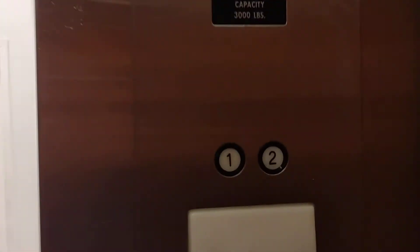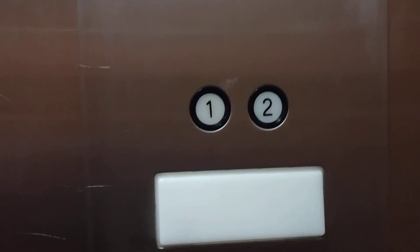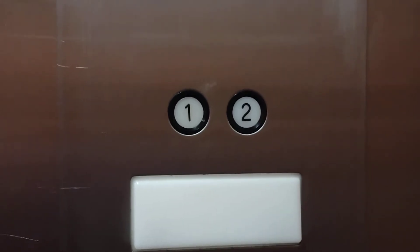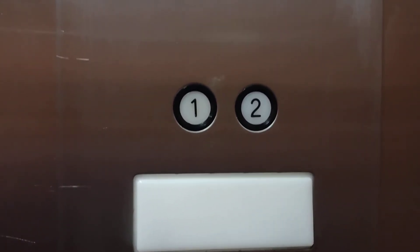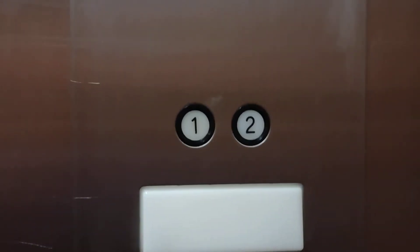Let's see. Let's go to one. I love that bell. Just your basic elevator.